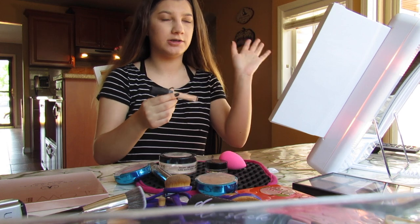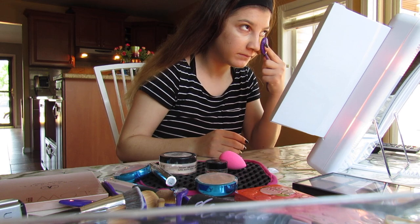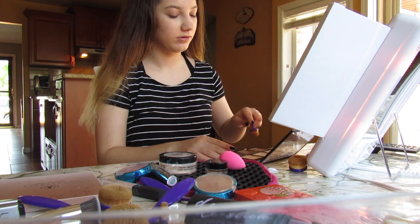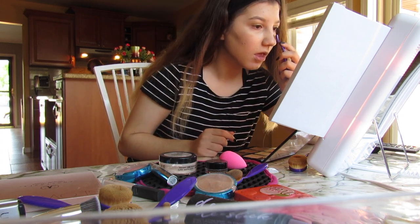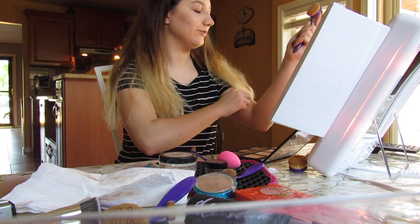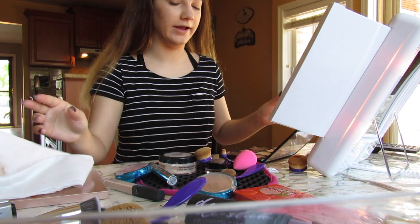I already have my foundation on, so I'm gonna do my concealer and blend. All right, that wasn't too bad. Now I'm gonna bring this out and try not to screw up my nose. Okay, I'm going to try blending this — I feel my hand straining right here. My nose, I can't even keep it in a straight line. I don't even think I blended that well, but oh well.